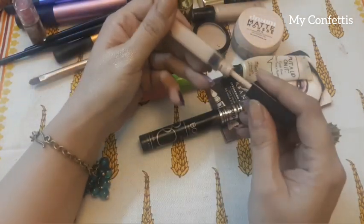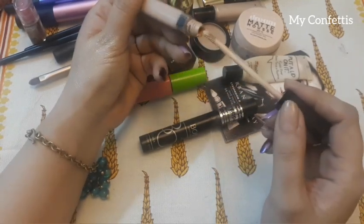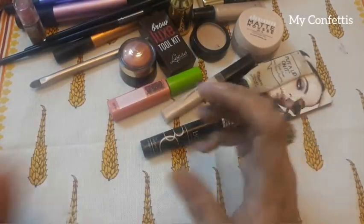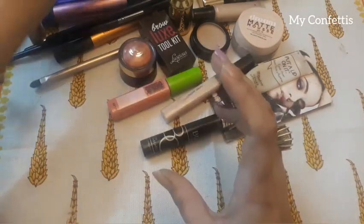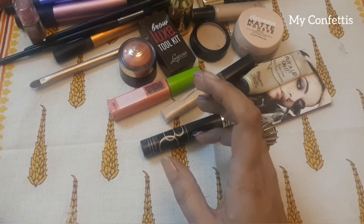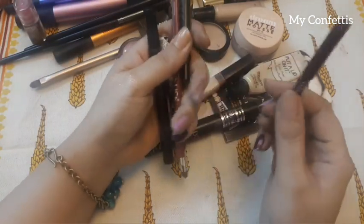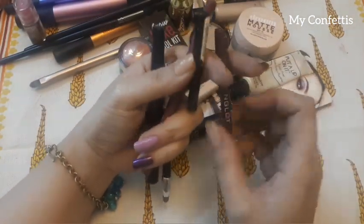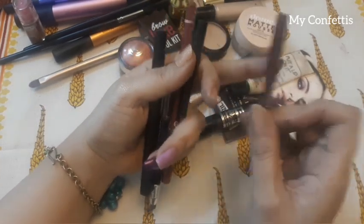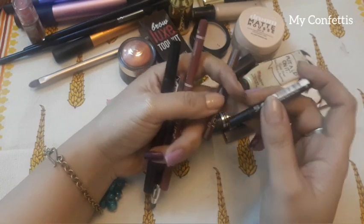And this is a concealer which I use — Maybelline Concealer, it's a very good concealer. And this is a Beauty Blender by Beautify by Amna. And these are pencils — lip pencils from Anglot and an eye pencil from Maybelline.